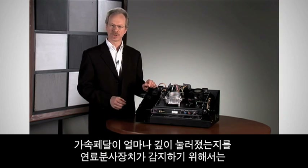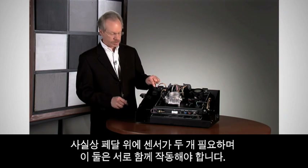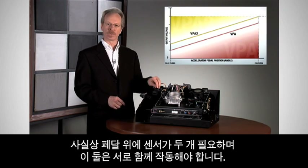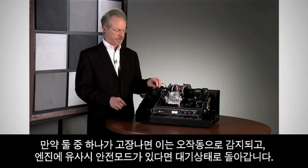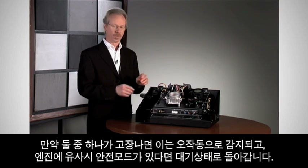In order for the fuel injection system to know how far the accelerator pedal has been depressed, there are actually two sensors on the top of the pedal, and they both have to work together. If either one fails, that's detected as a malfunction and the engine has a fail-safe mode — it'll return to idle.